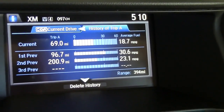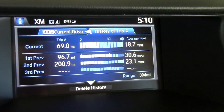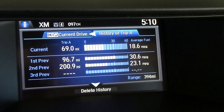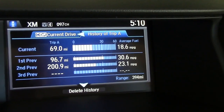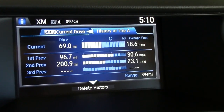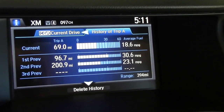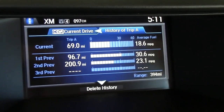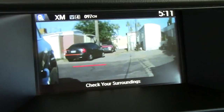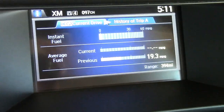The Honda's computer system keeps track of fuel consumption. In the first 69 miles I've driven, I'm doing 18.7 miles per gallon — which is the EPA city rating — and I'm driving in heavy city traffic, so that's pretty good. A previous journalist put on just over 200 miles at an average of 23.1 miles per gallon, which is the EPA average. Somehow another journalist before me did 96.7 miles and got 30.6 miles per gallon — they must have been driving down a mine shaft. The screen is also connected to the side camera, so when you turn on your right turn signal you get a clear view of what's to your right — a nice feature for freeway lane changes.